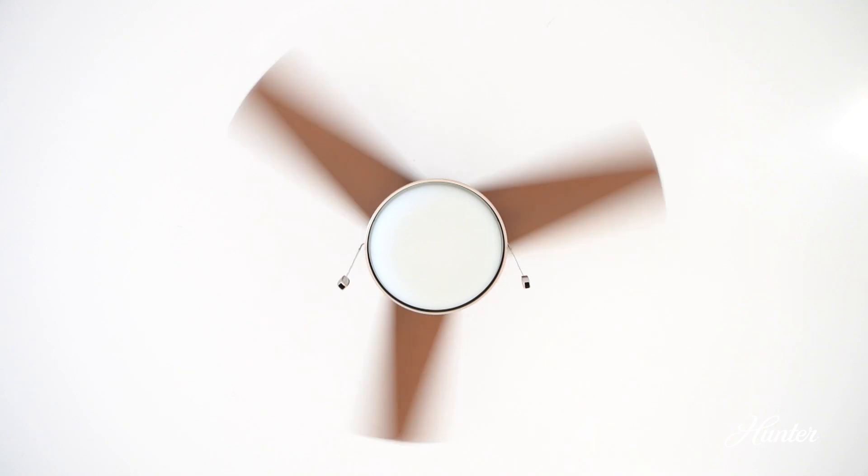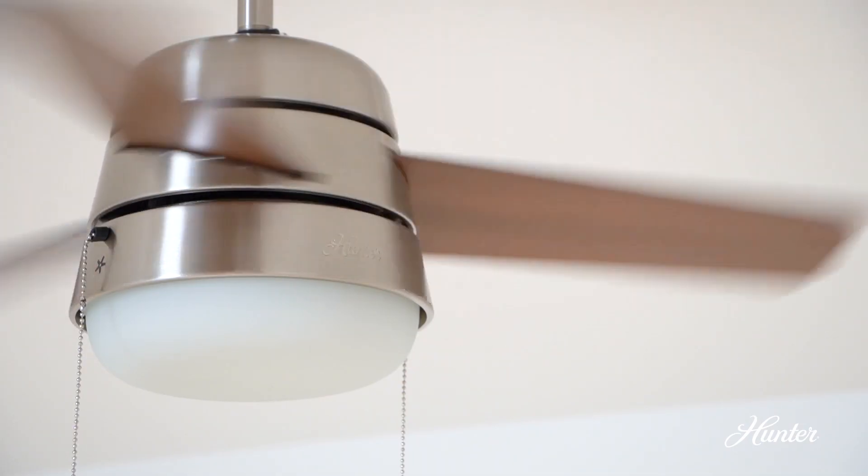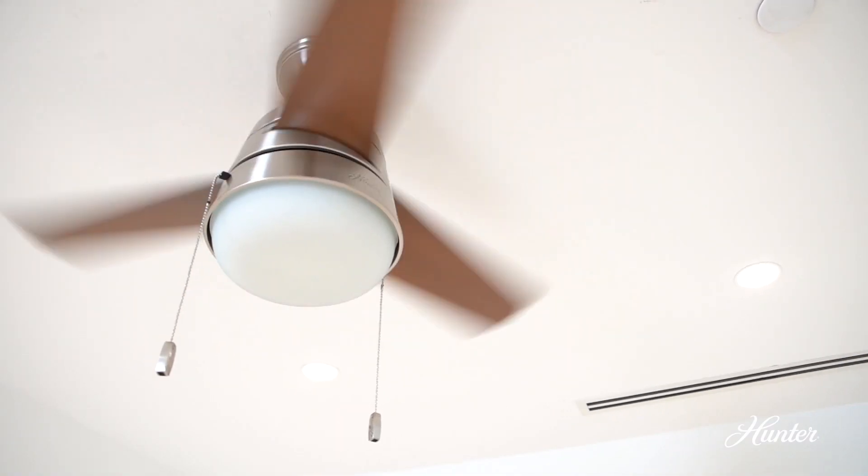It has a more modern tone because of this sleek look. Based on the finishes we offer, this fan is very versatile.